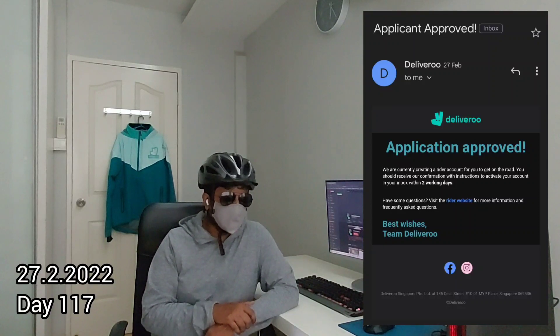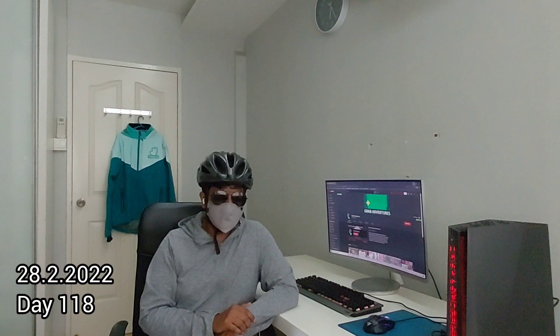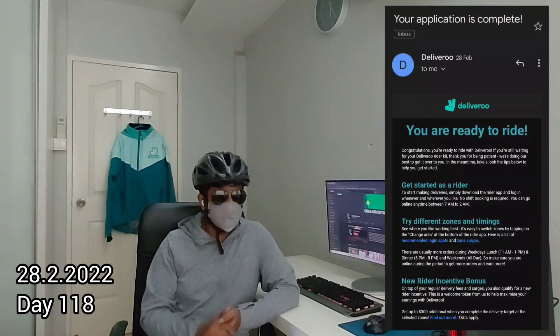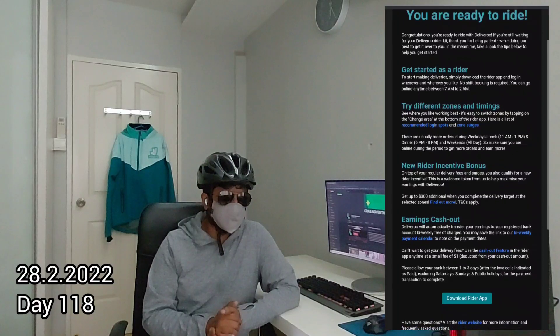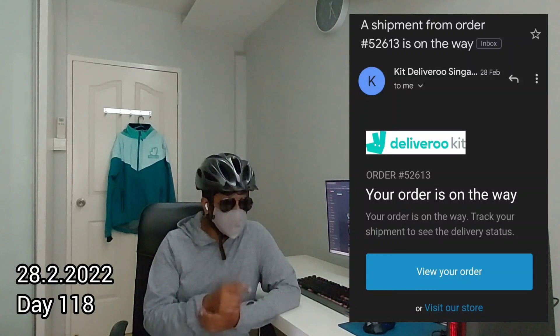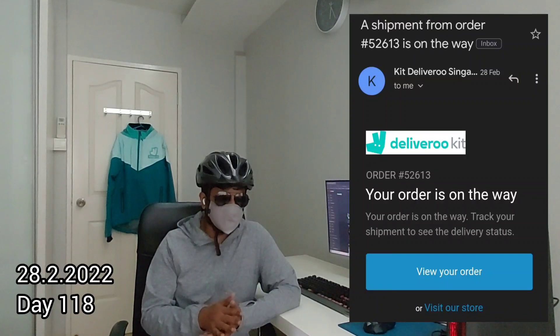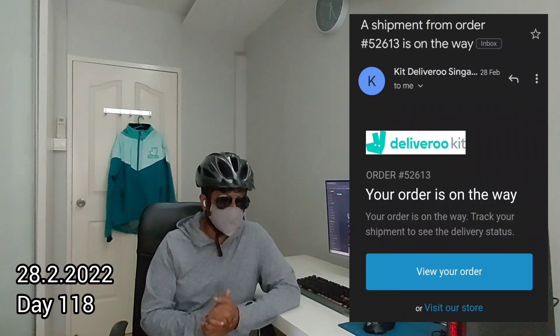118 days after I applied, on 28th February 2022, I received the welcome email with a link to download the rider app. Upon download I was able to log in immediately — no delay. I also received another email stating my Deliveroo gear purchase had been shipped via J&T Korea Express Service.